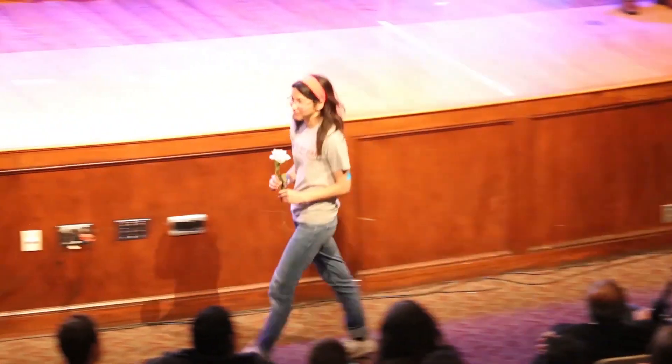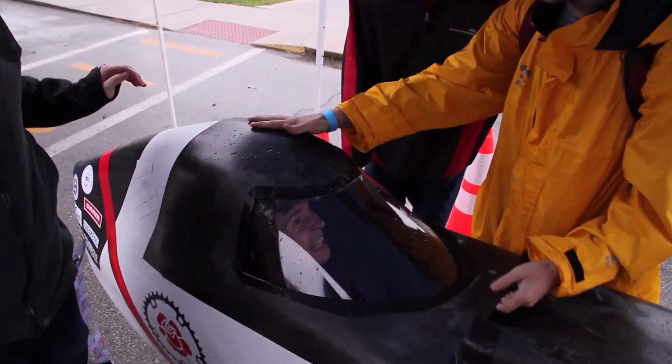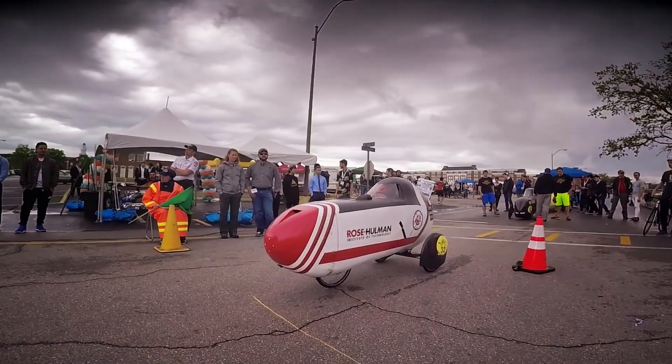First place overall for the 2017 Human Power Vehicle Challenge East goes to number 32, Rose-Hulman Institute of Technology. Rose-Hulman has been one of our top competitors for years on both the East and West events, and they have put together a really nice design with a lot of innovation this year. I'm feeling great — we were thinking it would be really close, and we were right. The hardest part was just passing other people to make sure we didn't knock any cones over.